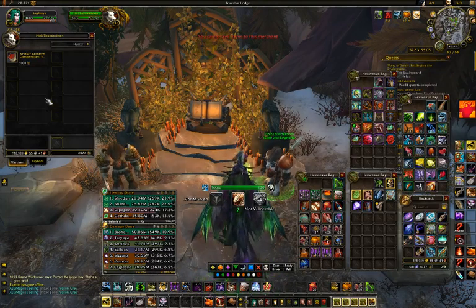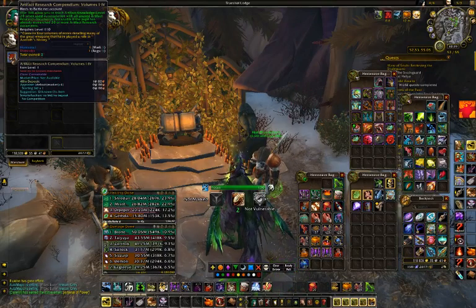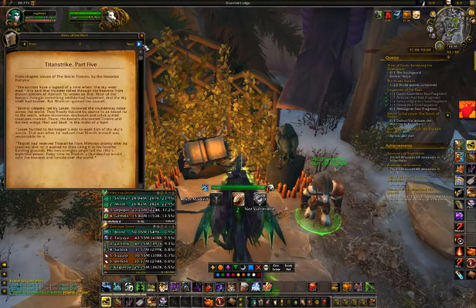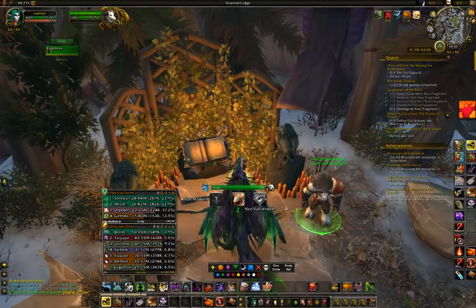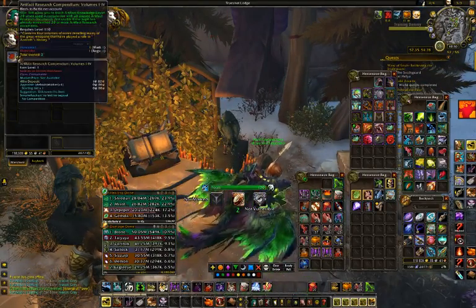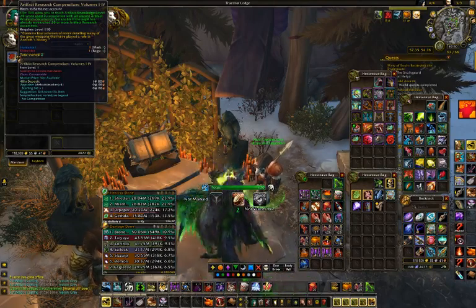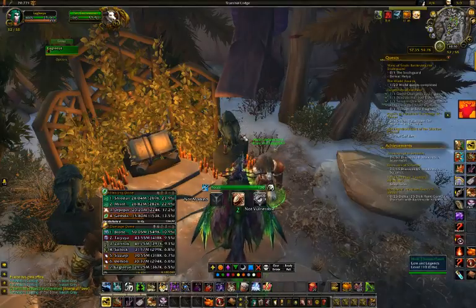The tooltip has a little confusing language. It says 'Artifact Research Compendium volumes one through four,' and you might think that only gets you four levels of artifact knowledge — but no, it actually gets you up to level 20. If you read the tooltip carefully it says it will allow you to reach Artifact Knowledge level 20 when used in conjunction with all unused Artifact Research documents, and it's not usable if you've already reached 20 or more.